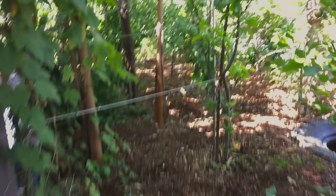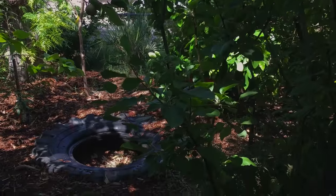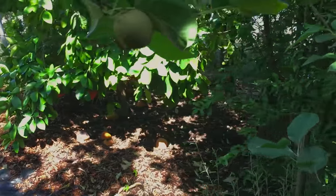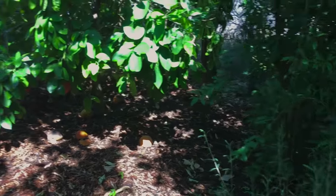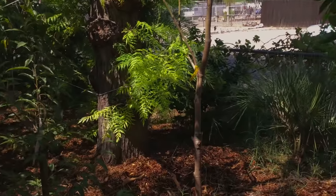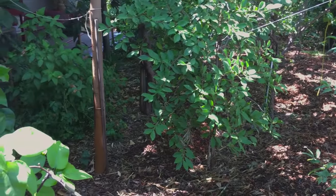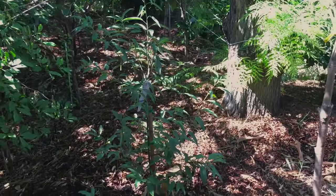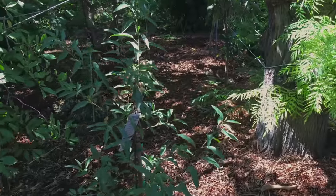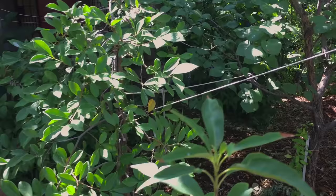Everything out here in the front yard is pretty much what we would call orchard-style trees — the ones you'd typically have planted out in an orchard, in rows 20 feet apart so you can get equipment through to harvest. But in a small backyard orchard, that's not necessary, so we can get things a lot closer together. They actually help each other — they protect and shield each other from the elements.